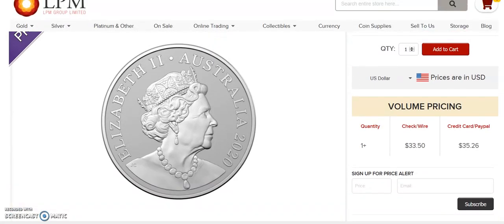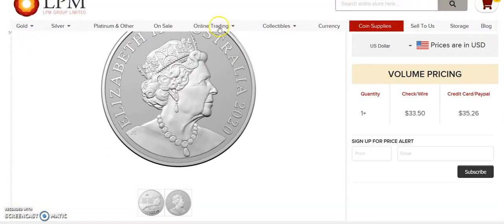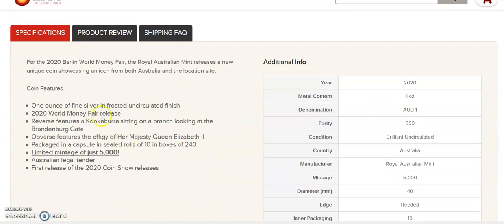The obverse has, as always, the Queen on there — the old Queen design, not the new one. Here are the details: one ounce silver, frosted uncirculated finish, 2020 World Money Fair release. The reverse features a kookaburra sitting on a branch looking at the Brandenburg Gate, with a limited mintage of only 5,000.